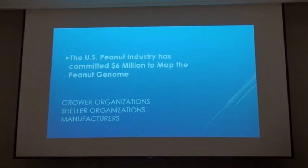The U.S. peanut industry has committed $6 million to this project to map this genome. That's coming from grower organizations, sheller organizations, and manufacturers, all equally contributing. So it's really a perfect marriage of the entire industry — which, let's face it, doesn't always get along all the time. We may have different opinions about things, but everybody is agreeing to come together and fund this project because we see benefit for everybody across the industry.